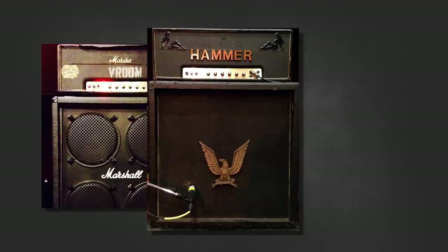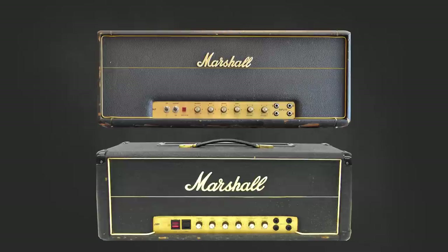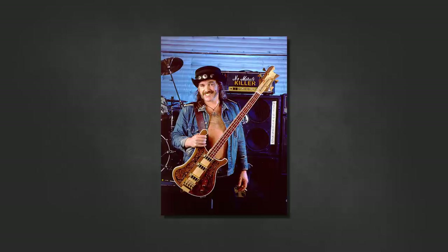His first amps were early Mark IIs from the 1970s, aptly named Marsha or Vroom, and Dehammer or simply Hammer. There were also newer Mark IIs manufactured in the later half of the 70s — essentially the same amplifier but with newer rocker switches over the toggles. These amps were named No Morals or Killer, Moot (later just Moo as the T had fallen off), No Remorse, Exorcist, and the most famous of all: Murder One.